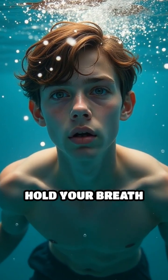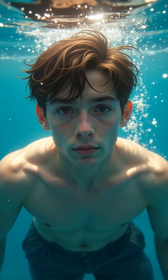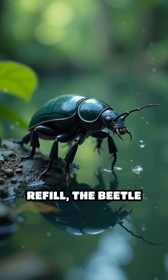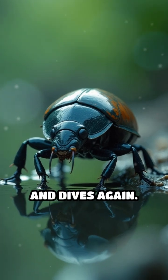Imagine trying to hold your breath and swim for hours. Could you do it without the beetle's trick? Each time it needs a refill, the beetle simply swims back up, grabs fresh air, and dives again.